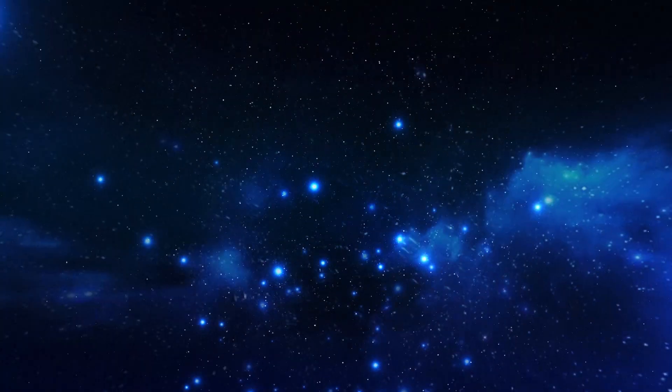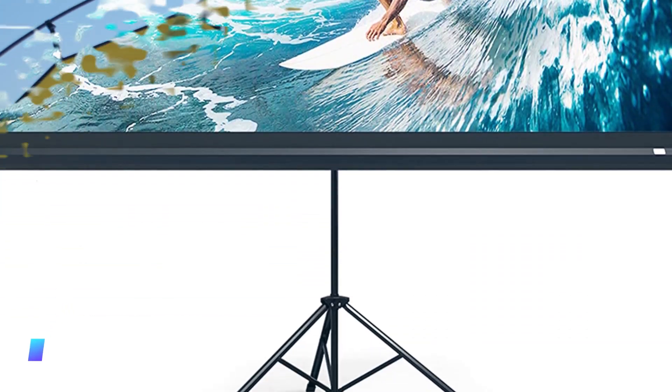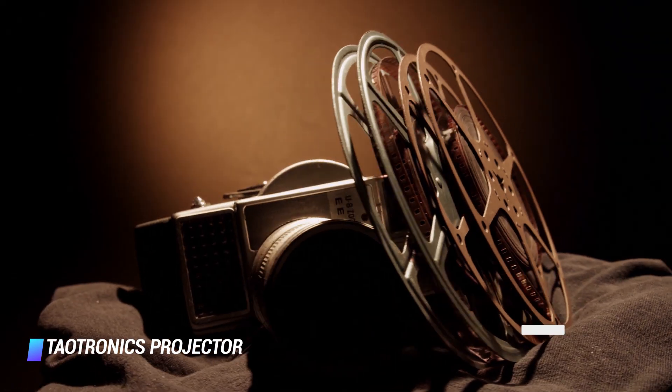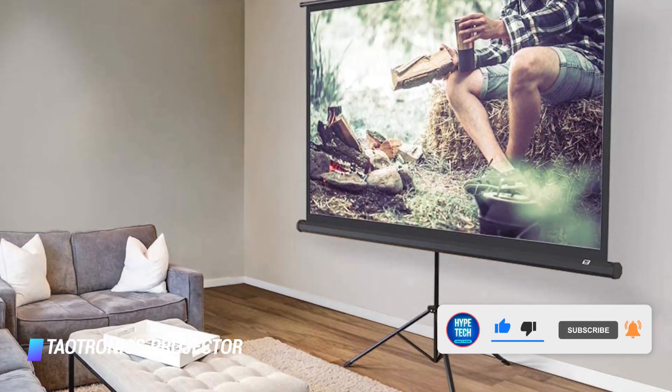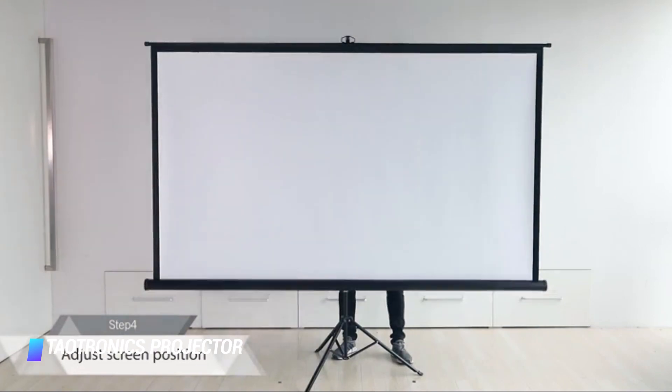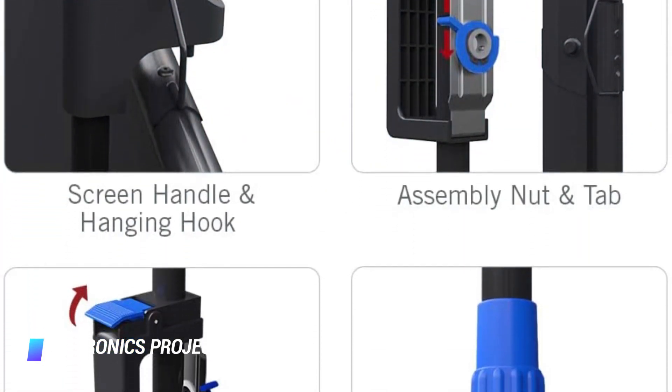Number 6, the Tio Tronics Projector Screen with Stand. Another outdoor friendly and travel friendly option is this pick from Tio Tronics that comes equipped with an easy to set up and easy to fold stand, as well as a convenient carrying case. And at under $140, it's tough to find a better deal.